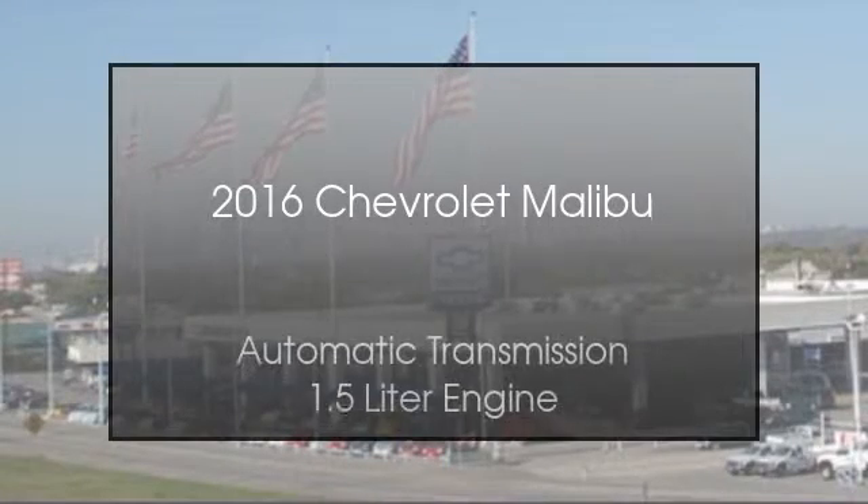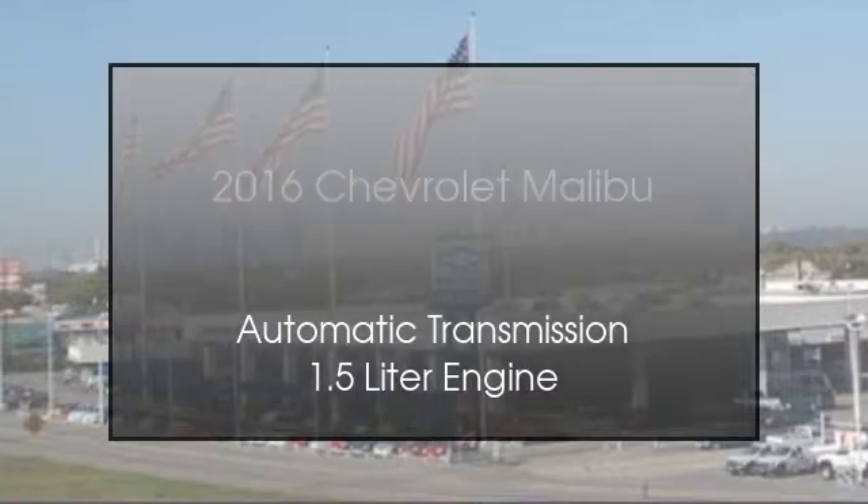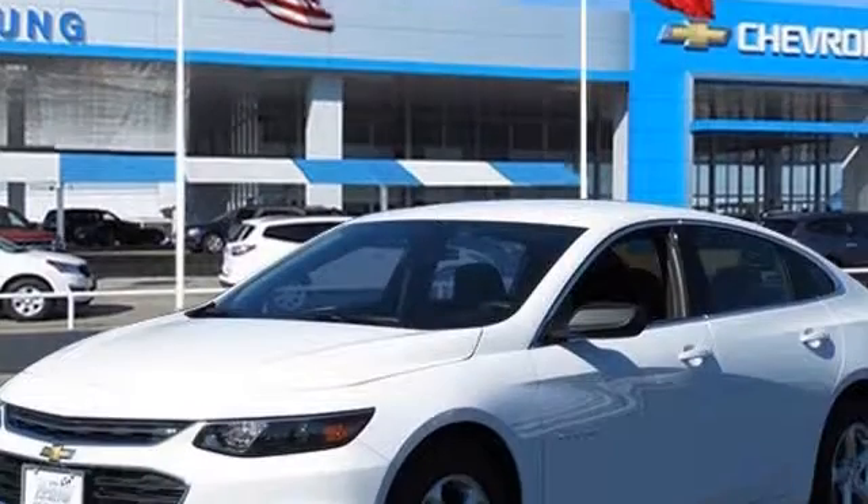This is a 2016 Chevrolet Malibu. This car has an automatic transmission and a 1.5 liter engine.